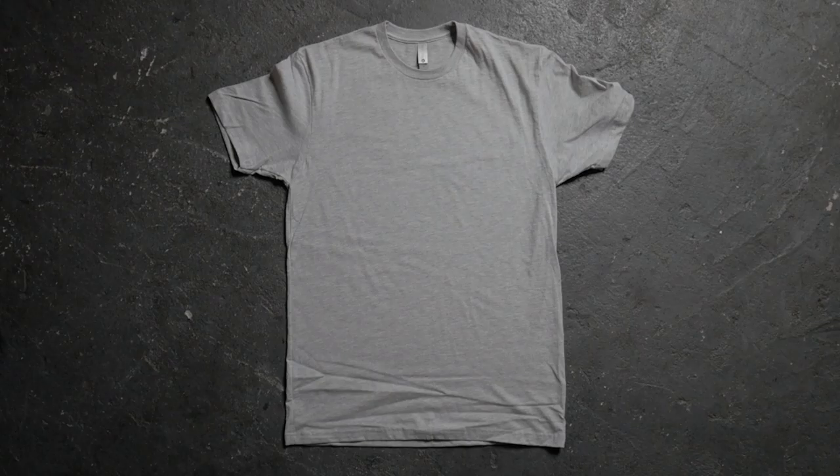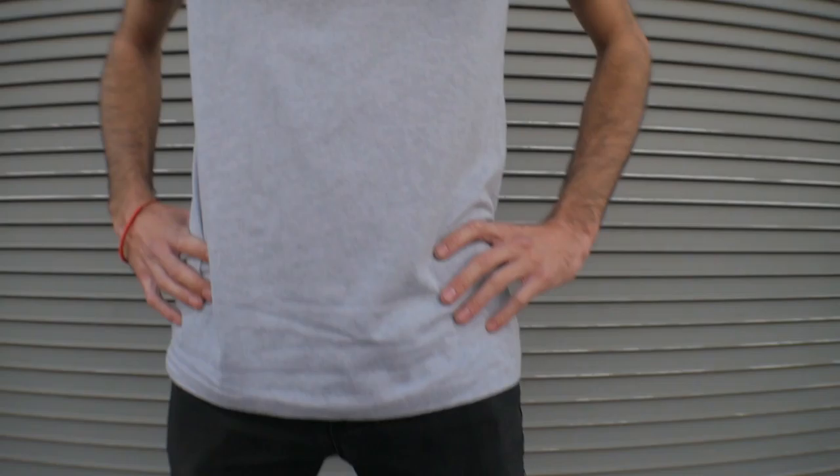The body length on the medium is 29 and a quarter inches tall. This is about a half inch longer than any of the other brands on the market. The width measures 19 inches from seam to seam at the armpit, making the 3600 about an inch and a half narrower than the Gildan 5000.